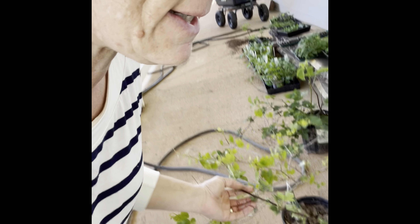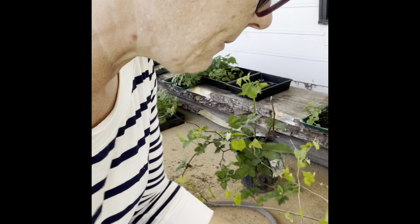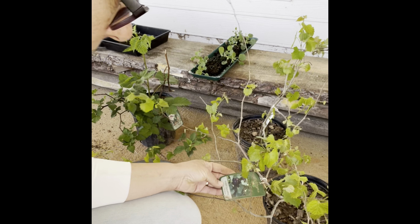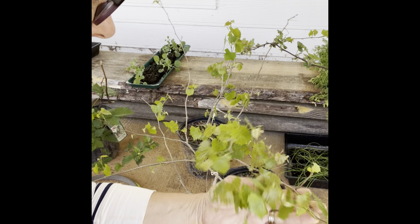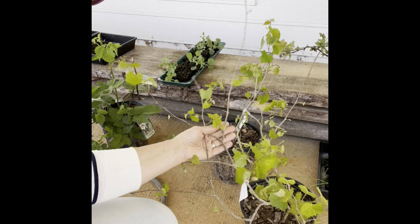The next thing we got was something my husband requested — something he grew up eating — and that's muscadines. So I have two muscadine vines, specifically the Nesbit muscadine. He really likes muscadines, grew up in the South and asked for those.